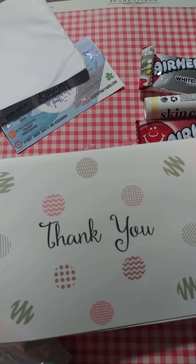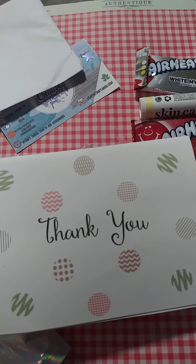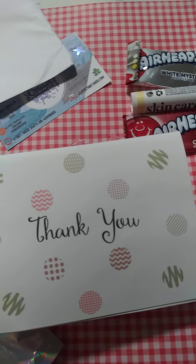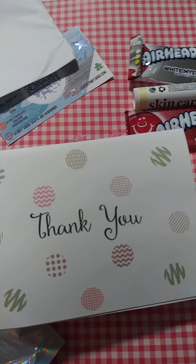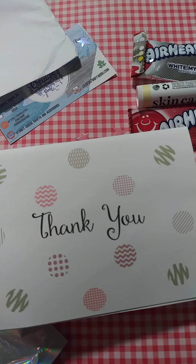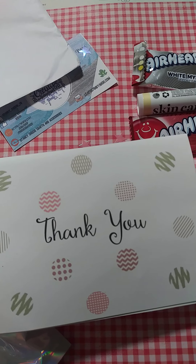Hey guys, good afternoon. Elsa the Bargain Hunting Crafter here. I'm here to share with you an online small business purchase from our dear sweet Phoenix over at Stanky Cheese Crafts and More. She has an Etsy shop, guys, and the items are absolutely beautiful. You guys will love them.